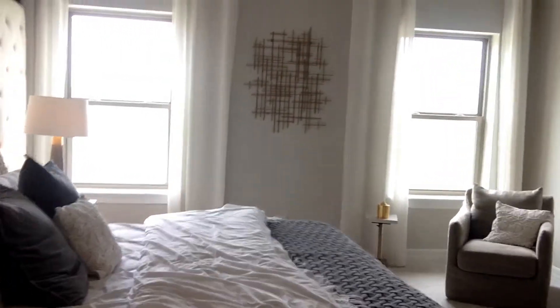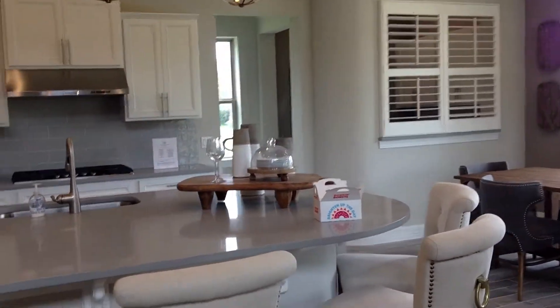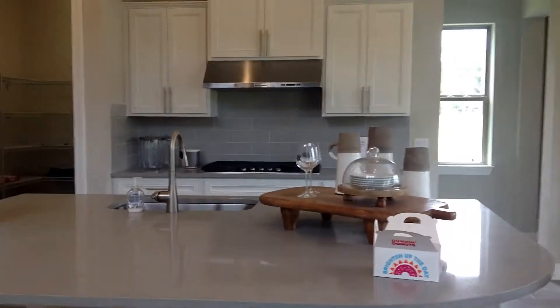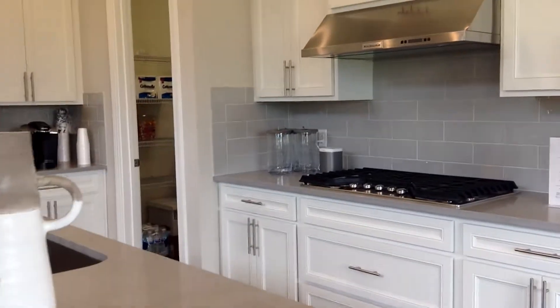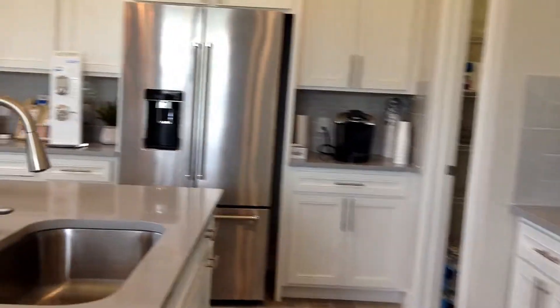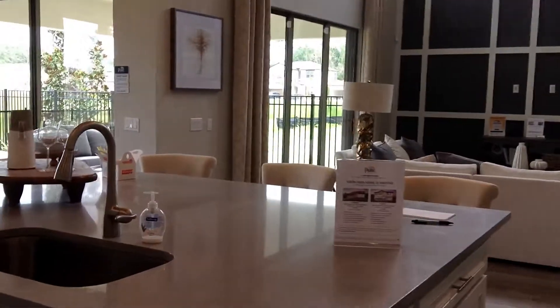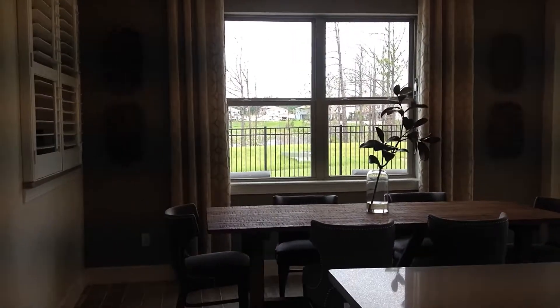Now I will take you downstairs to the kitchen area. Right off the living room is this expansive eat-in kitchen. This home is anywhere from 3,300 to over 3,500 square feet depending on the floor plan you choose. There are two pantry areas in this kitchen, beautiful built-in wall ovens, and a huge walk-in first pantry area with tons of storage.